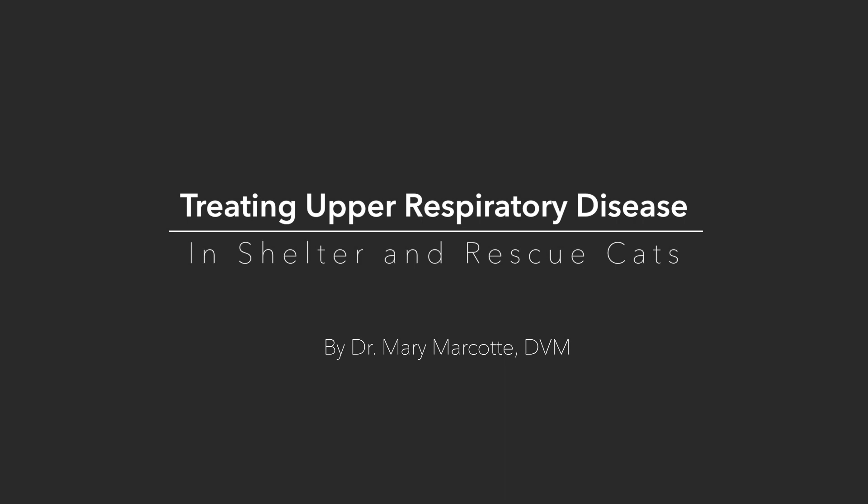Hi, I'm Dr. Mary Marcotte and today I'm going to talk to you about upper respiratory disease in cats in both the shelter and rescue environment.